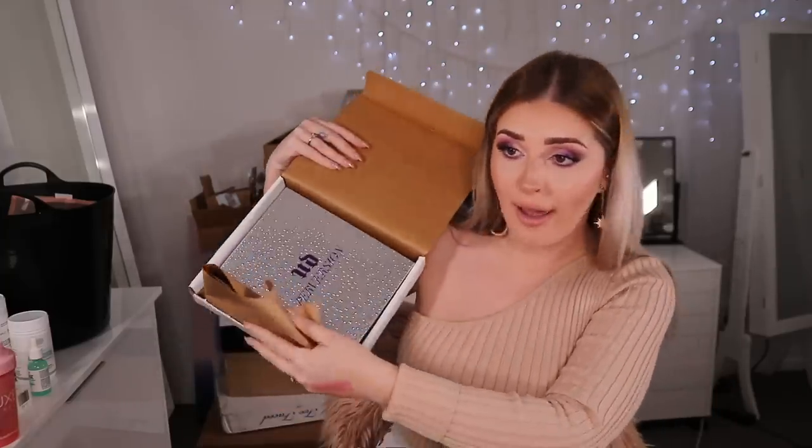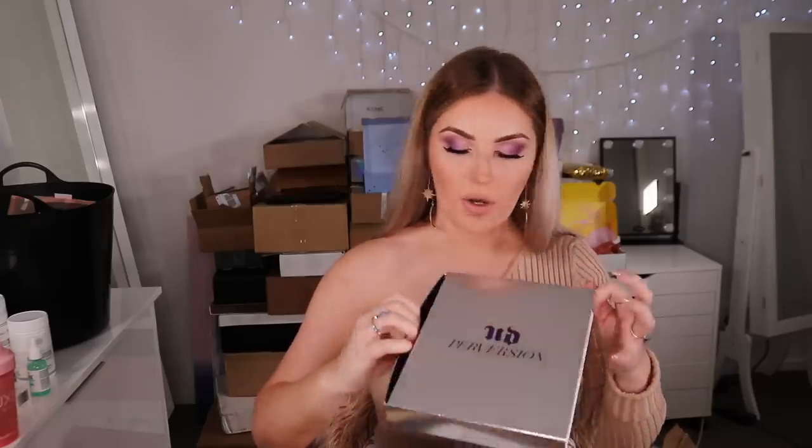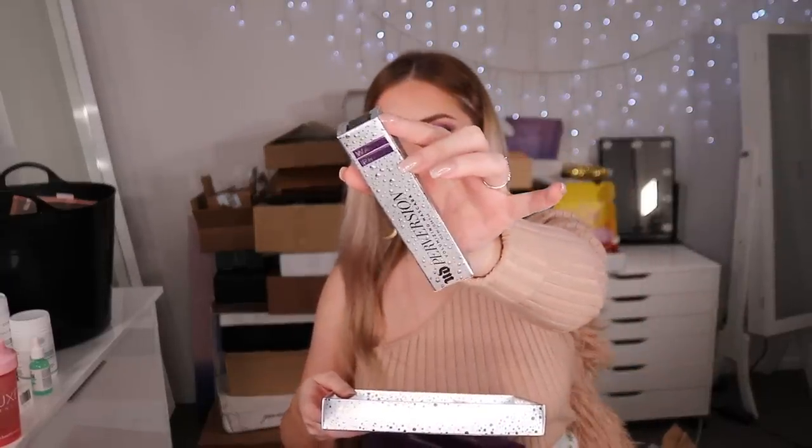Next up, something from Urban Decay — Perversion. Inside we've got the Perversion mascara, which is really nice. I'll donate the waterproof version because I don't really like waterproof mascara, but the packaging is so cute. There's also the Perversion Waterproof Fine Point Eye Pen — a liquid eyeliner. Also, it's sad they have to write 'not for resale' on the box — are there YouTubers out there who actually sell their PR?